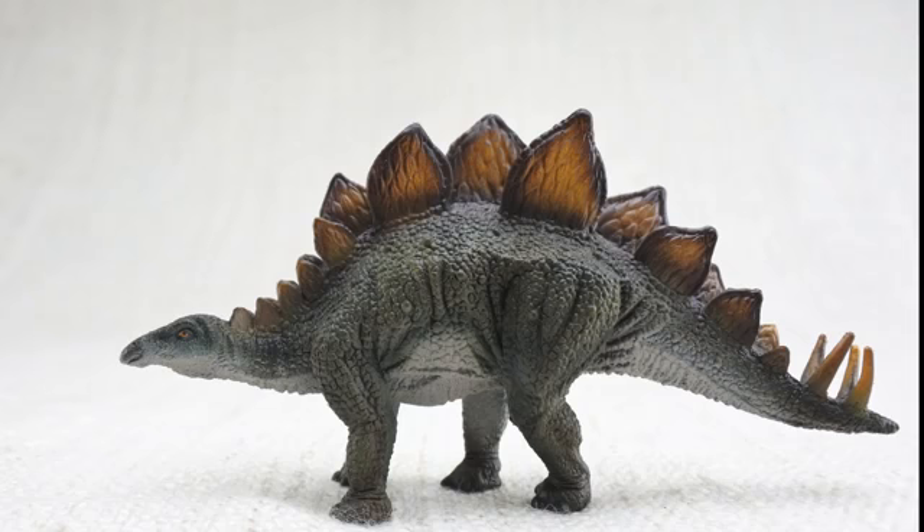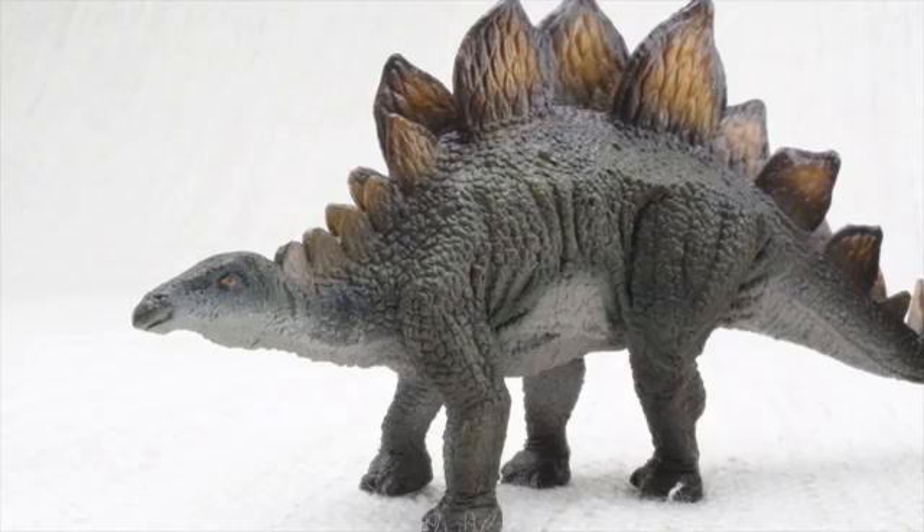We hope you enjoyed learning about the wonderful Stegosaurus. Bye Stegosaurus!